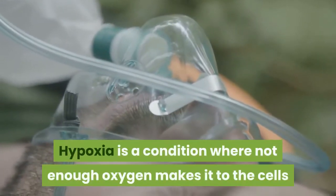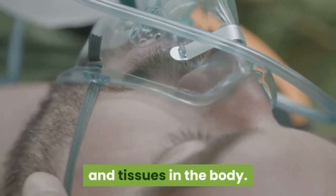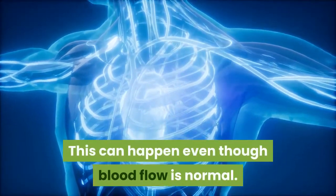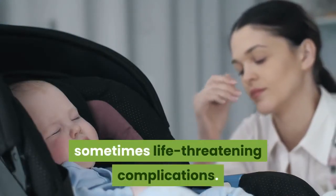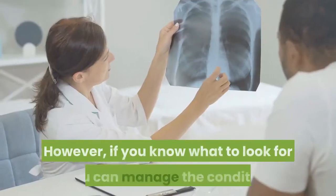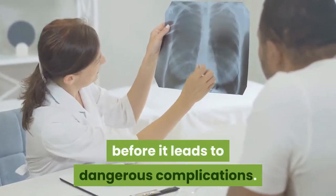Hypoxia is a condition where not enough oxygen makes it to the cells and tissues in the body. This can happen even though blood flow is normal. Hypoxia can lead to many serious, sometimes life-threatening complications. However, if you know what to look for, you can manage the condition before it leads to dangerous complications.